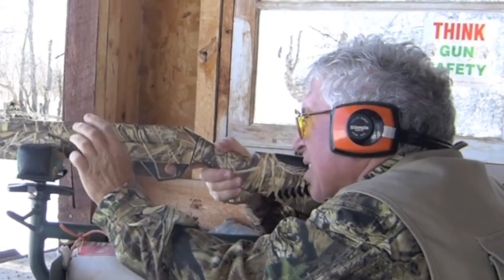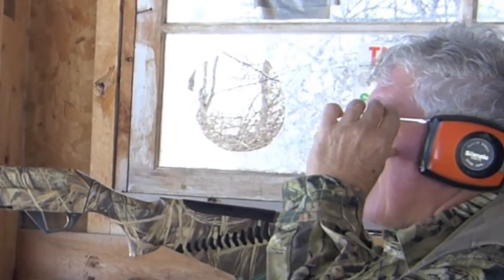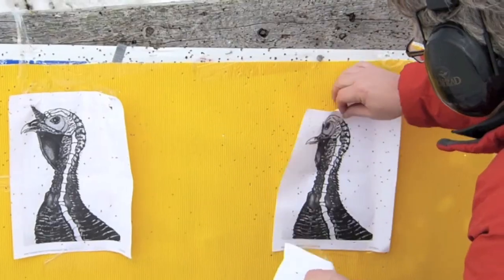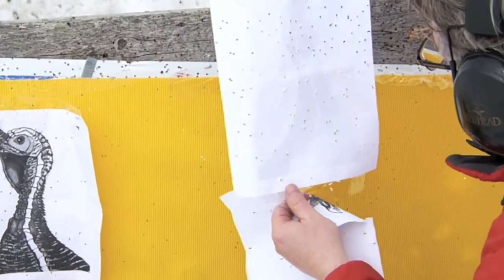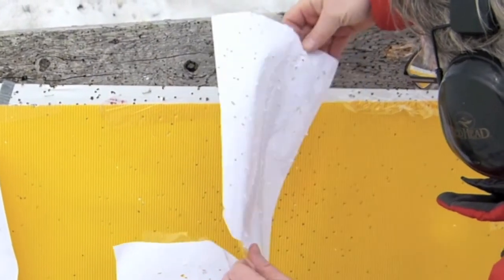Super-full turkey chokes do extend your range, but they prove to be difficult when you're trying to hit something just a few yards away. It's best to find your gun, choke, and shell strengths and weaknesses here on the range instead of out in the woods.